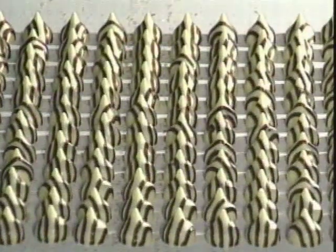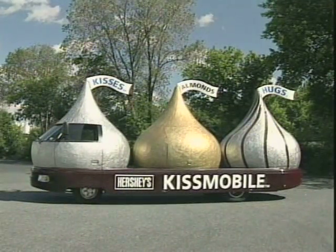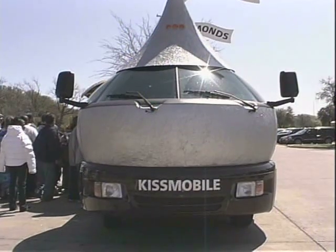Over the years, Hershey's has added Hershey's Kisses with almonds and Hershey's Hugs, both of which are represented on the Kissmobile. And not only can they be seen, but also smelled.